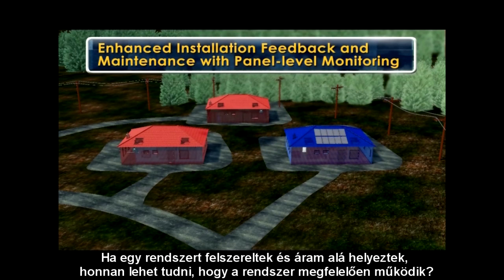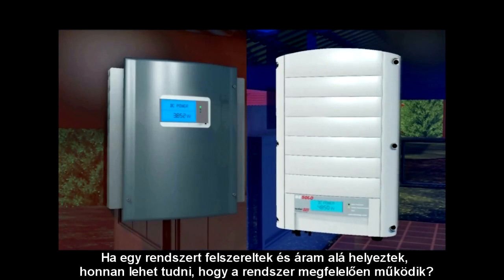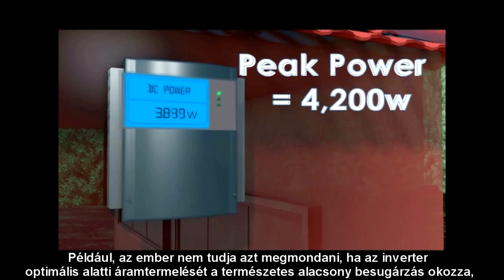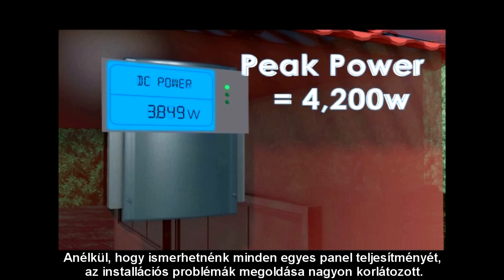Finally, once a system is completely installed and powered up, how do you know if the system is performing correctly? For example, one cannot tell if this sub-optimal inverter power level is caused by natural low irradiance or related to a panel failure. Without the ability to see how each panel is performing, troubleshooting installation problems is very limited.